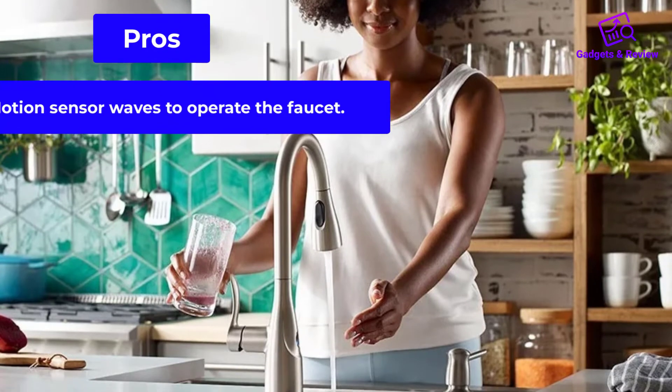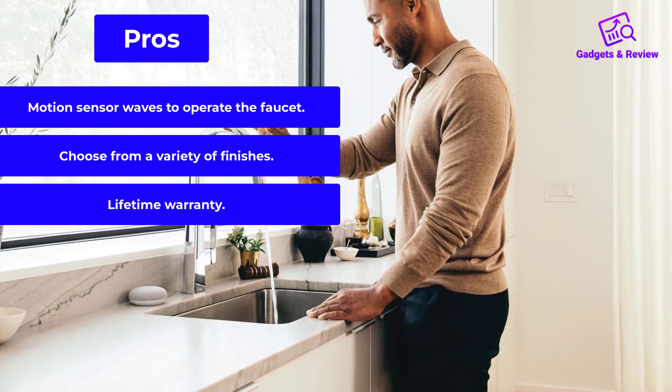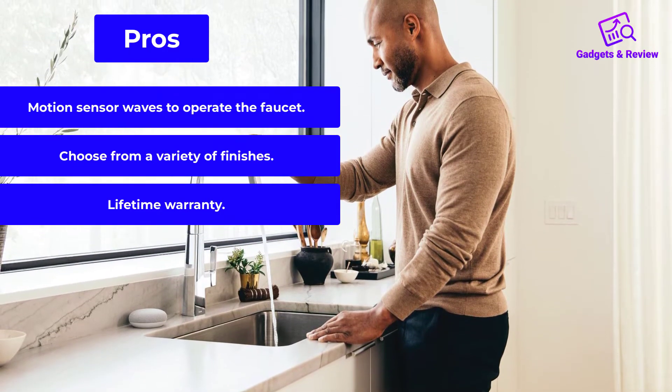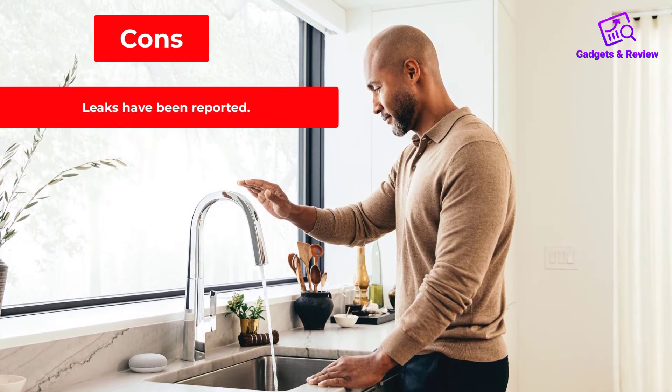Pros: motion sensor — wave to operate the faucet; choose from a variety of finishes; lifetime warranty. Cons: leaks have been reported.